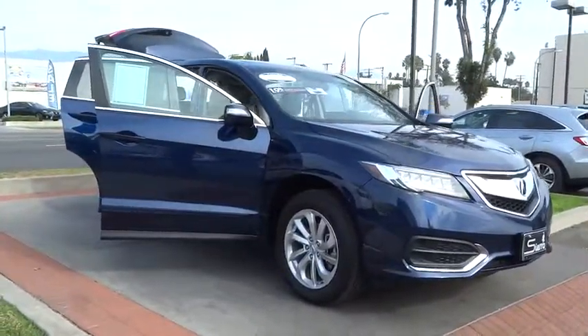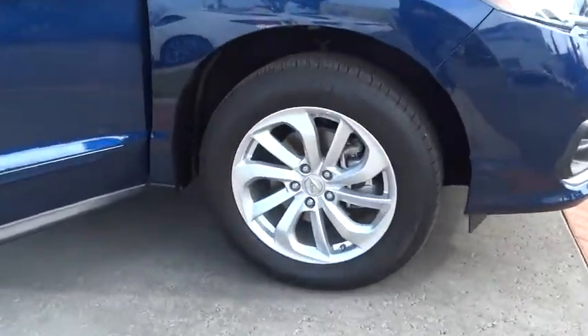This vehicle has less than 20,000 miles. Here are some of this vehicle's great options.